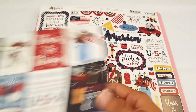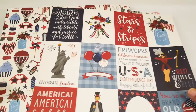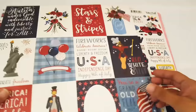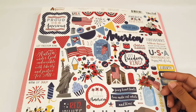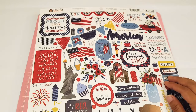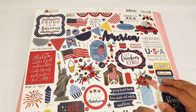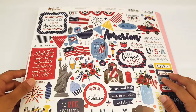I did buy it originally to do a pocket letter, but with pocket letters I really like using die cuts more than stickers. So if I have any left over, I'll use it for my pocket letter, but if not I'll go to scrapbook.com and buy some die cuts. I think I have a good amount of stuff to do a pocket letter. If you guys want to see a July 4th pocket letter, leave it in the comments down below and I'll be happy to do that video for you guys as well.